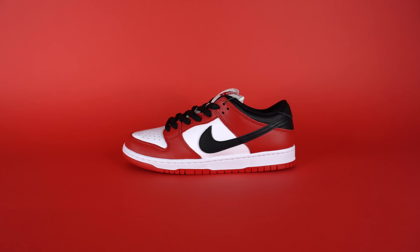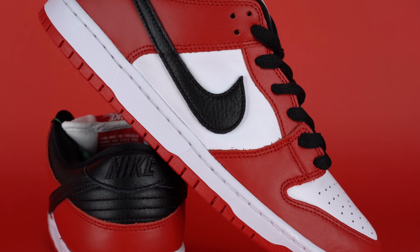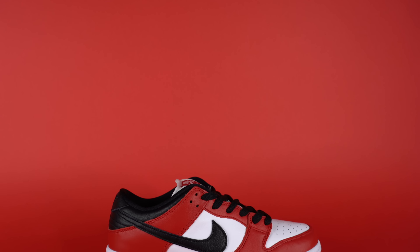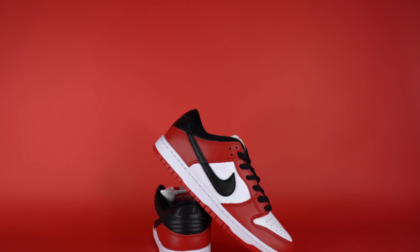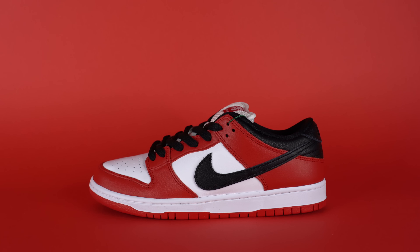Before we get into the top 10, I want to go over some honorable mentions — shoes which are still great sneakers and great deals, but might not be going for under retail or maybe are going for right around retail. The first is the Nike SB Dunk Low JP Chicago, a shoe which two years ago was going for like $500. I grabbed my pair for like $160 after fees, and it's kind of a no-brainer at that price.